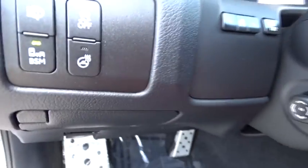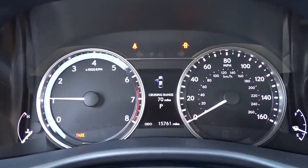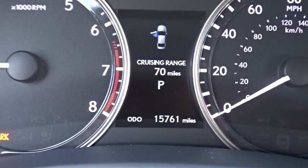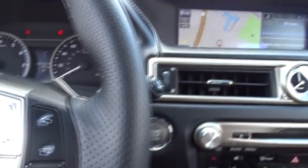This vehicle has less than 20,000 miles. Here are some of this vehicle's great options: traction control, keyless entry, power passenger seat, stability control, steering wheel audio controls, anti-lock braking system, backup camera, all-wheel drive.